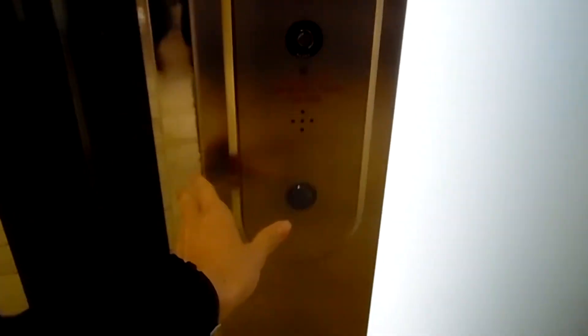All right, this is the elevator at the Dillard's Court Mall, UTC, Sarasota, Florida.